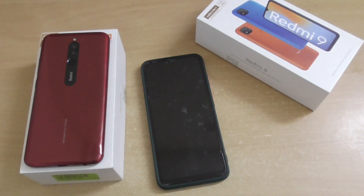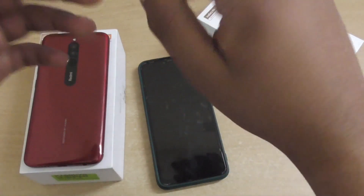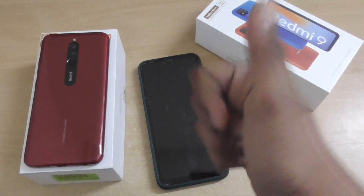Hi everyone, today I am going to share some bad news with you. Before telling you what it is, please subscribe to our YouTube channel and press the bell icon. Okay, so let's get started.